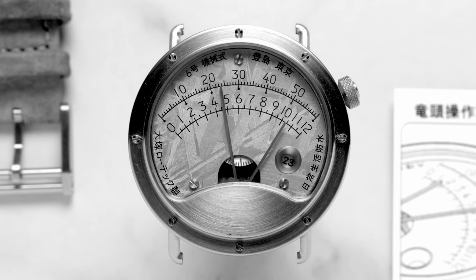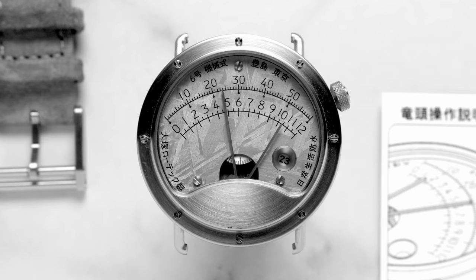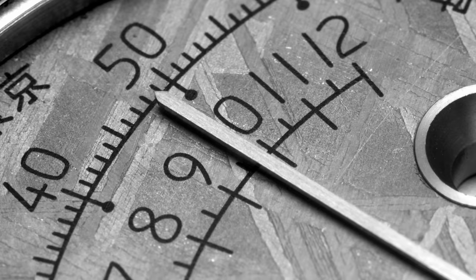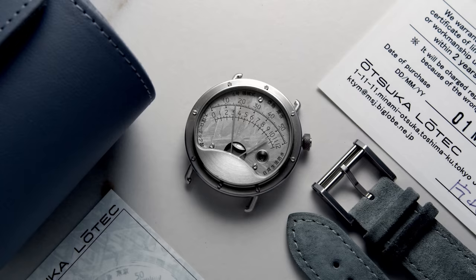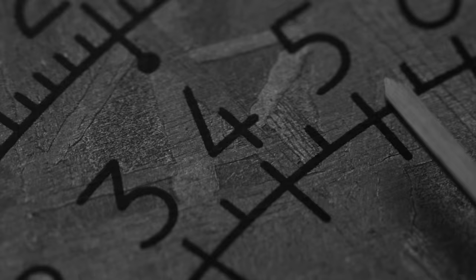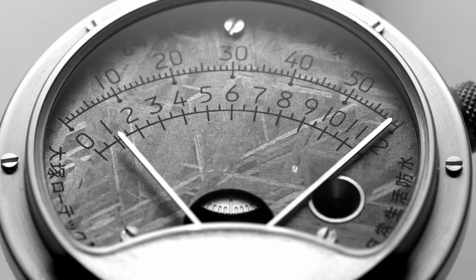I'm a sucker for stone dials and I have a soft spot for meteorite. Just thinking about the fact that this little piece of meteorite once flew around the universe at speeds I can't even imagine — it finally landed on earth, where someone found it and repurposed it. The dial is made out of the Muonionalusta meteorite, which is found in Sweden. Then it found its way into Tokyo, and now it's on my wrist here in Switzerland. This meteorite reportedly fell on earth about 1 million years BCE, and the first fragment was found in 1906. I love the texture of meteorite dials — the closer you get, the more you see. This meteorite has a so-called Widmanstätten pattern, which is distinguished by these straight lines.